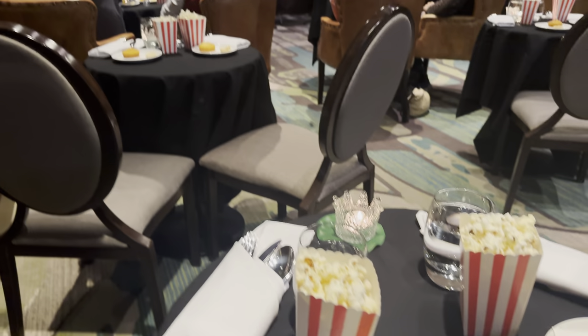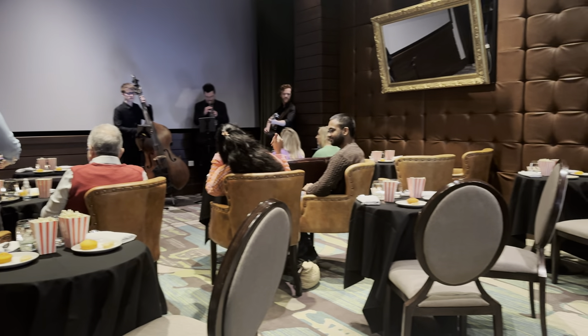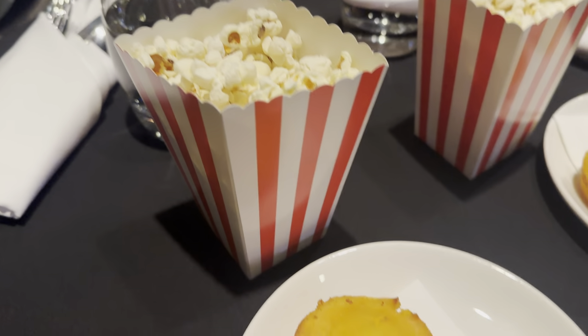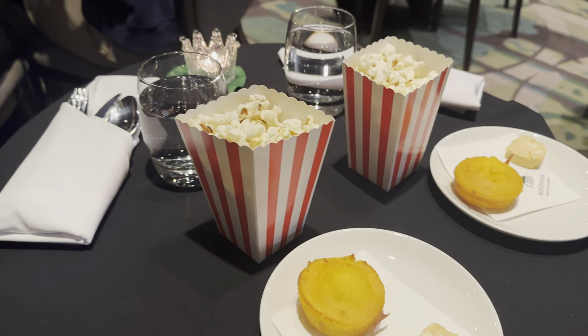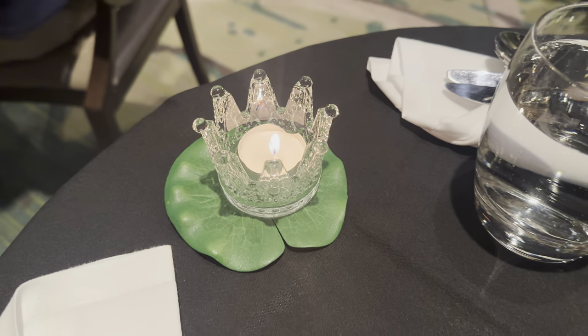So this is the room setup — we have musicians playing, VIP in the front, and about 10 general admission seats. We have popcorn and cornbread to start, and look at this cute Princess and the Frog themed candle — I want it!